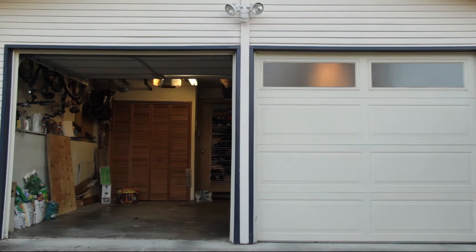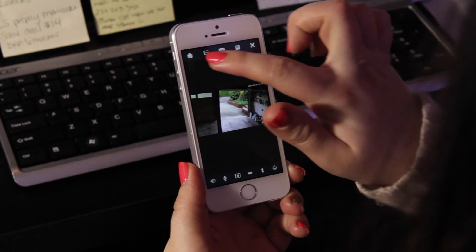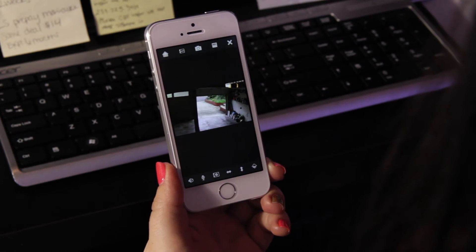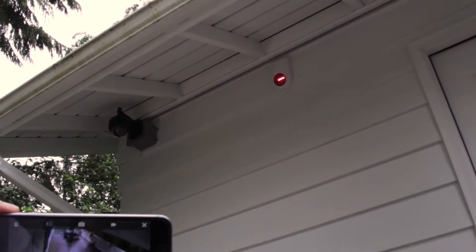If you've left your garage door open, the NepoSmart camera will alert you, and rather than driving all the way back home, you can simply close the garage door right then and there and carry on like nothing ever happened. You can hook up floodlights and sirens and control them all from the same app.